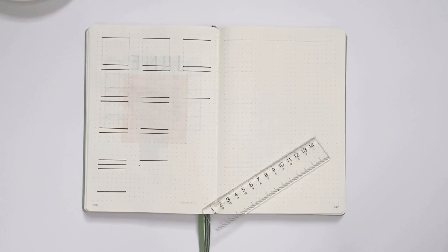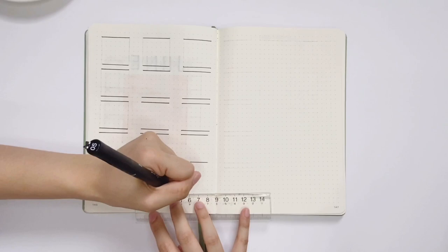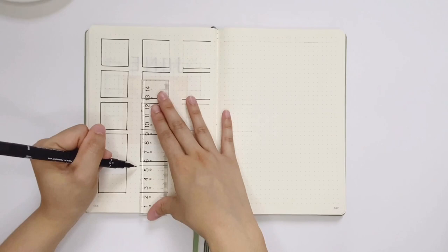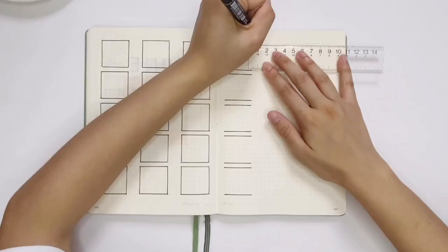I made an error here — there was an extra line. That's why it's really important to outline everything with a pencil first and then finalize it with a pen. But don't worry, I covered it using my correction tape. The thing about bullet journaling is that you will always make mistakes — it's normal. My three-step process: first, accept your mistake; second, move on from it; or find ways to cover it up — which is what I did.